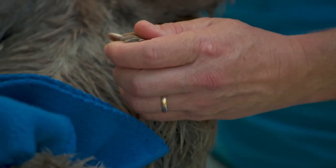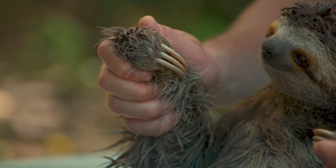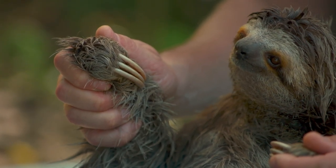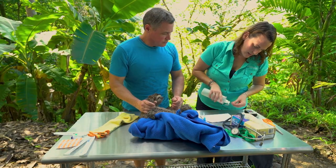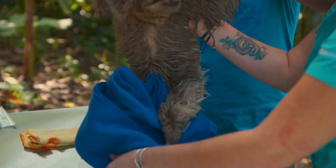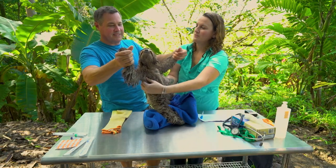Their name, three-fingered or three-toed sloth, comes from the digits you can see right here — uno, dos, tres — three incredibly long, talon-like claws. We're going to check her skin and look for external parasites, ones that you can't see with your eyes, like mites and ticks. I feel like this part is a favor — I'm taking her ticks off.